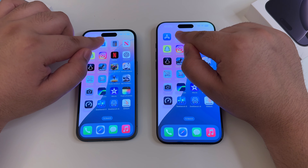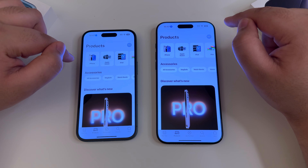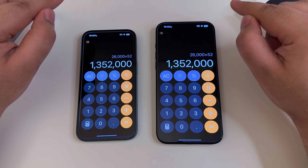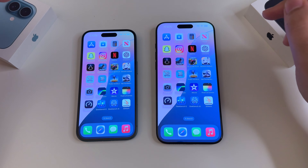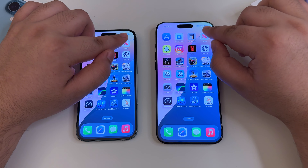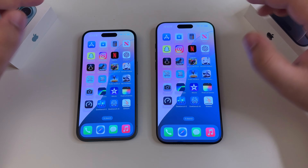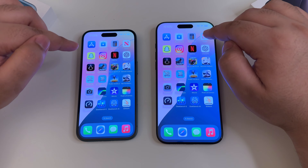Moving to the Apple Store — one, two, three — the left-hand side was just by a split second quicker. Calculator was exactly the same on both. Moving to News — again exactly the same, no huge difference. Worth mentioning: both have 8 gigabytes of RAM. This one is the A18 chip and this one is the A18 Pro chip.